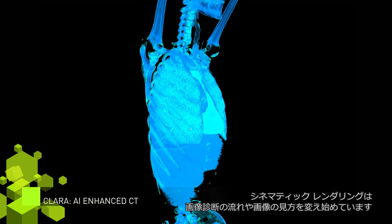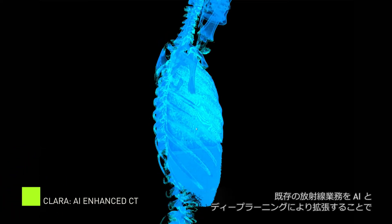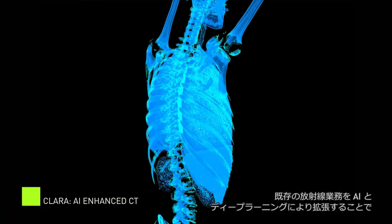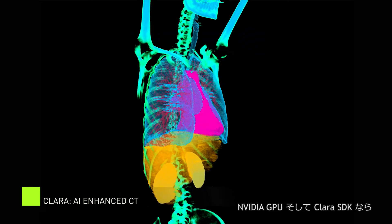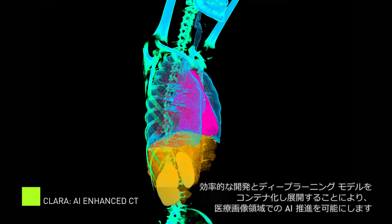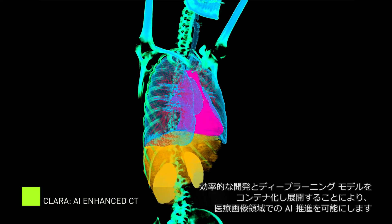Cinematic rendering is changing the way radiologists go about their work and how they view a patient's body. By augmenting existing radiology techniques with artificial intelligence and deep learning, we are enabling a whole new way of looking at and working with medical images. Powered by NVIDIA GPUs, NVIDIA's Clara SDK enables efficient development and containerized deployment of deep learning models to propel medical imaging into the future.